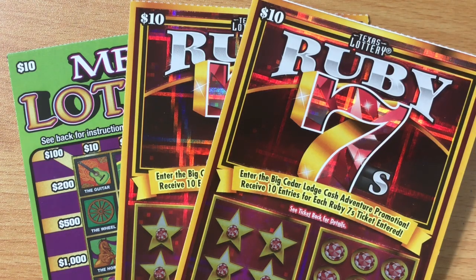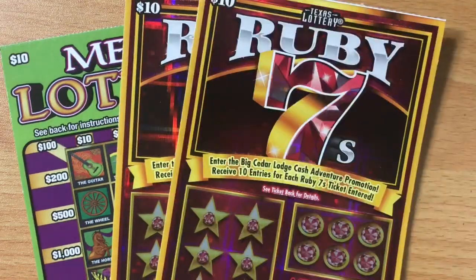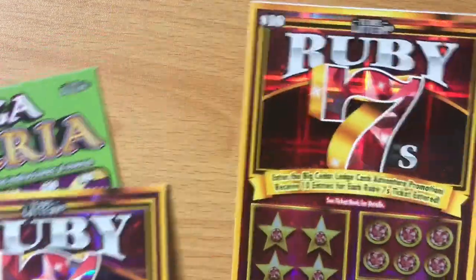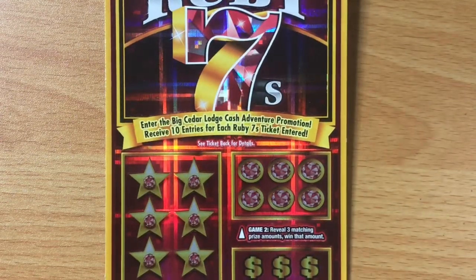Howdy folks, I'm back and today we're doing $30 worth of Texas lottery tickets. I picked up two of the Ruby Sevens and one of the $10 Mega Loteria ticket, so $30 is our break-even point. Hopefully we can find that and maybe more somewhere in these tickets. We're gonna start with ticket number 47 of the Ruby Sevens, then we'll do the $10 Mega Loteria, and then another Ruby Sevens.